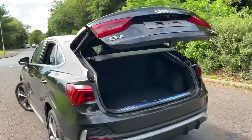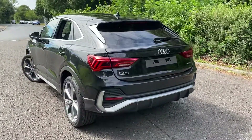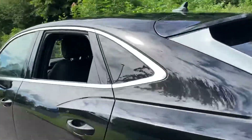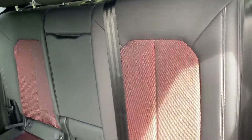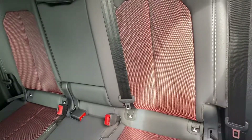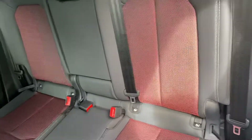You also have a touch button to automatically close the boot for you. Going into the back, you can see that the rear seats are finished in the same half leather, half fabric, and you have all of your ISOFIX child seat mounting points in the car.